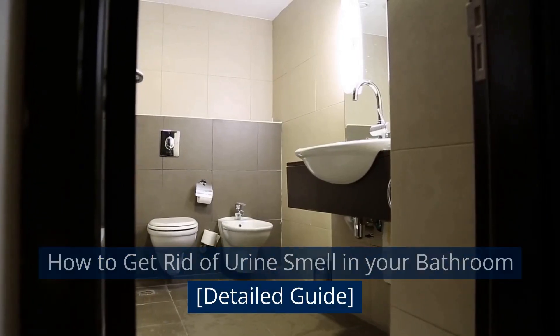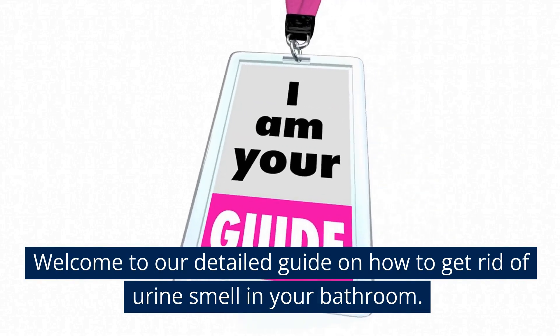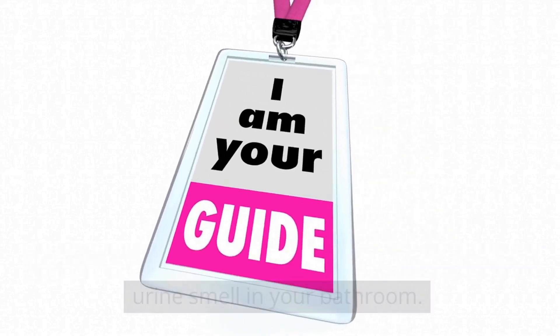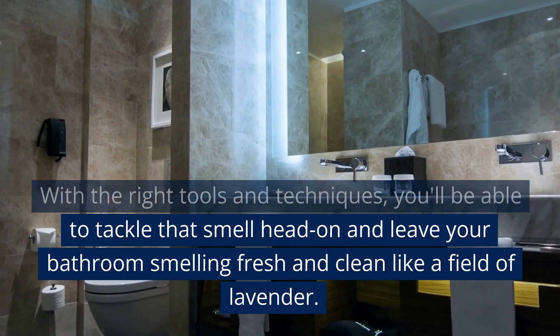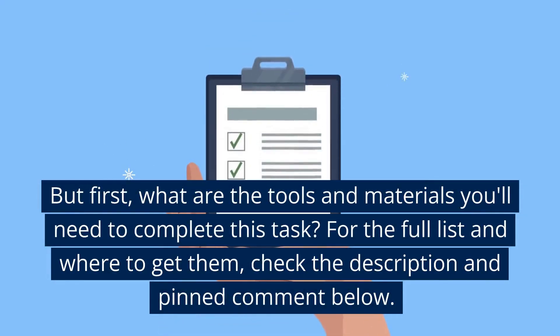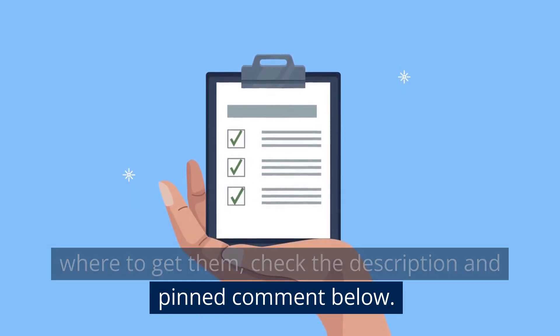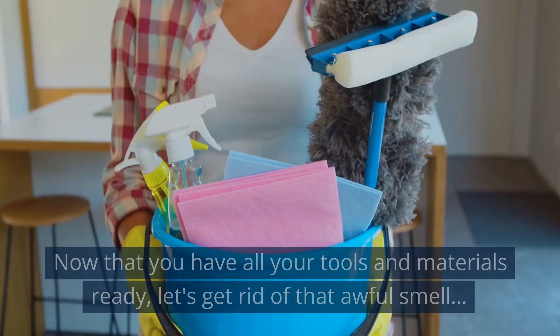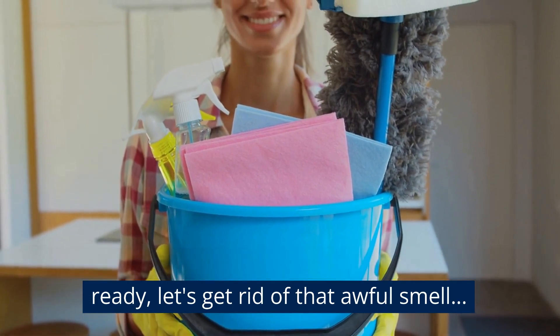Welcome to our detailed guide on how to get rid of urine smell in your bathroom. With the right tools and techniques, you'll be able to tackle that smell head-on and leave your bathroom smelling fresh and clean like a field of lavender. For the full list of tools and materials and where to get them, check the description and pinned comment below. Now that you have all your tools and materials ready, let's get rid of that awful smell.